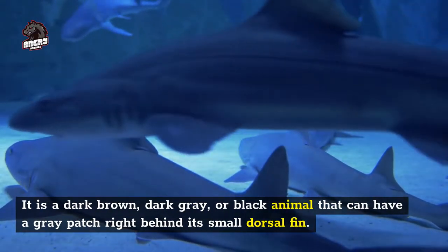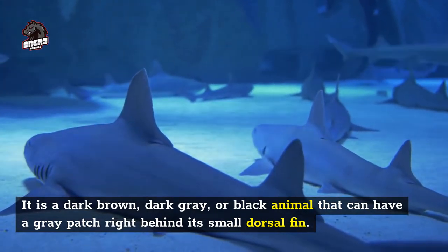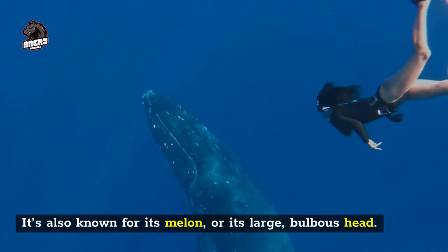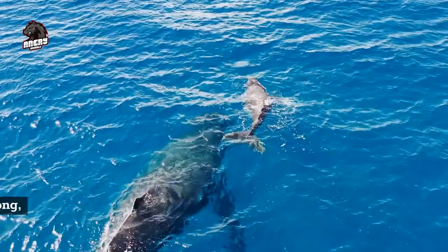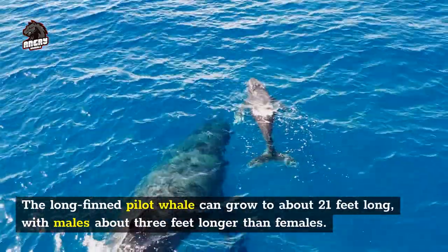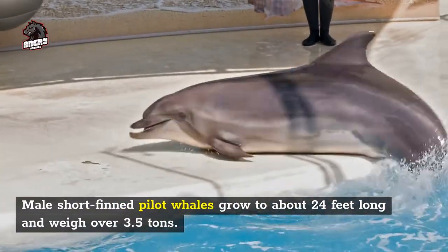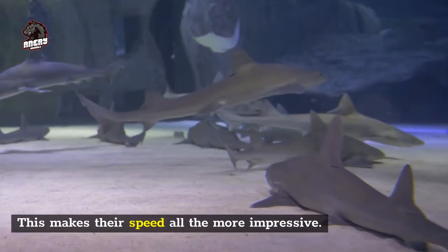The pilot whale is a dark brown, dark gray, or black animal that can have a gray patch right behind its small dorsal fin. It is also known for its melon, or its large bulbous head. There are two species: the long-finned and the short-finned. The long-finned pilot whale can grow to about 21 feet long, with males about three feet longer than females. Male short-finned pilot whales grow to about 24 feet long and weigh over 3.5 tons, making their speed all the more impressive.